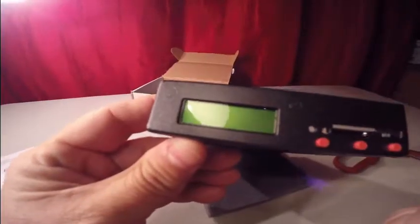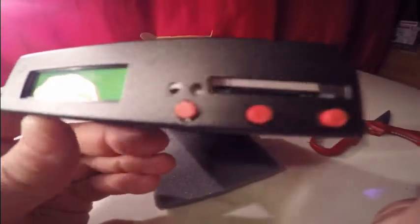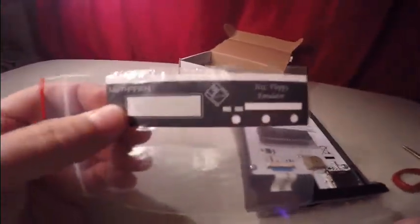There's the emulator. There's the front — it's got three buttons for selecting which floppy drive image you want to run off the SD card. There's the LCD, which will display which image you have selected. There is no label on it, but inside the box there is a label if you wanted it to be branded. I do not want it, because I think this label looks kind of busy and the graphic design doesn't impress me at all — but it is nice that they included it.